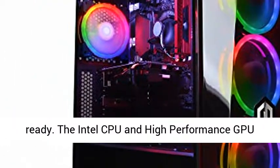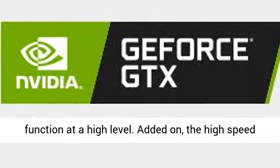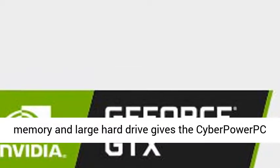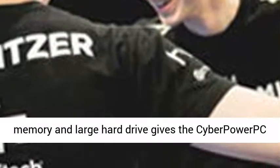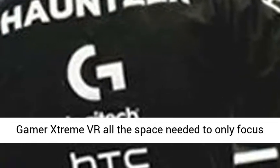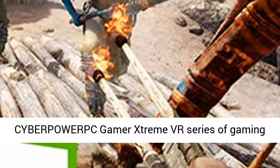The CyberPowerPC Gamers Stream VR is optimized for gaming and is also VR-ready. The Intel CPU and high-performance GPU gives the computer the raw power it needs to function at a high level. The high-speed memory and large hard drive gives the CyberPowerPC Gamers Stream VR all the space needed to only focus on gaming.